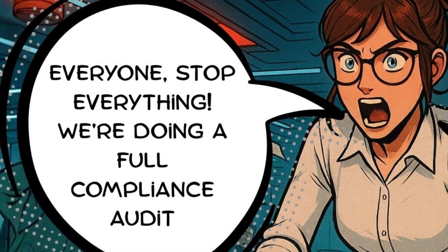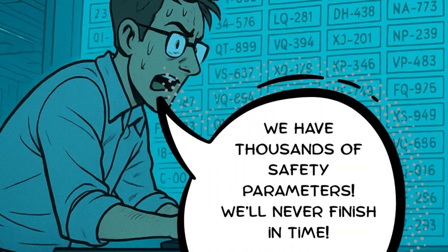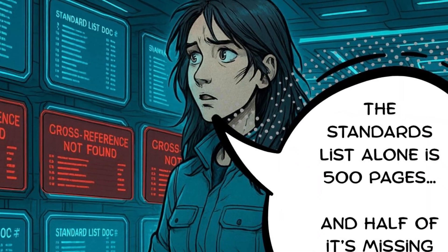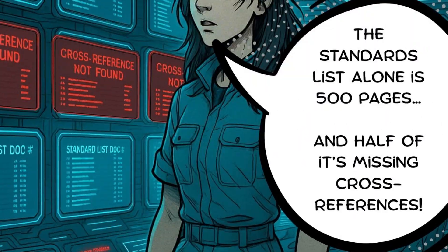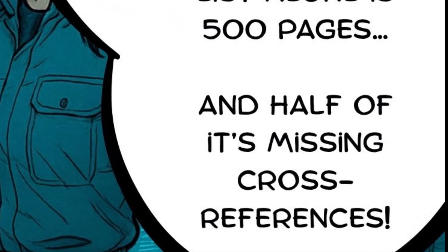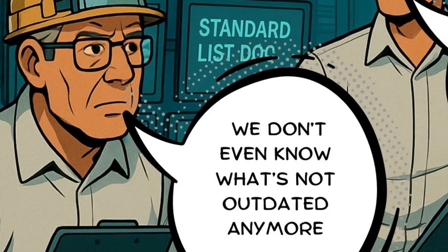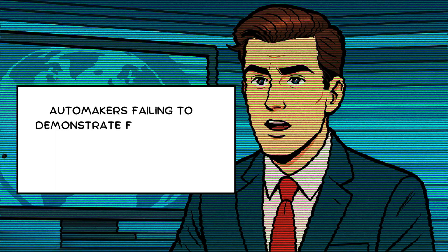Everyone, stop everything! We're doing a full compliance audit now. We have thousands of safety parameters — we'll never finish in time. The standards list alone is 500 pages, half of its missing cross-references. Those must be the files we deleted last month during cleanup. We don't even know what's not outdated anymore. Automakers failing to demonstrate full end-to-end traceability will face suspension of certification.